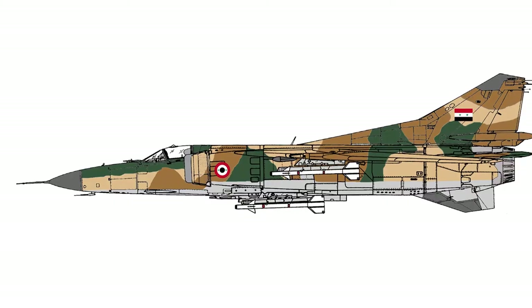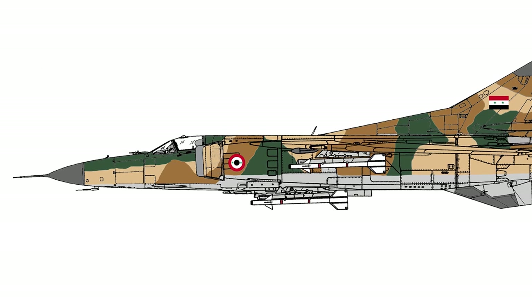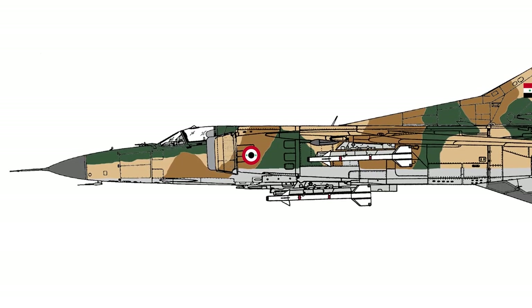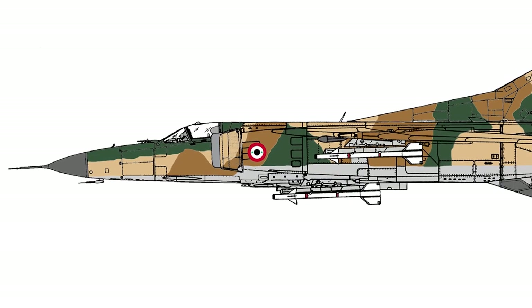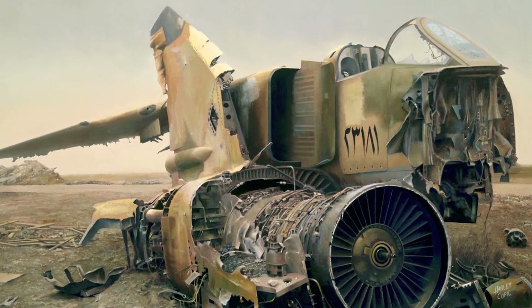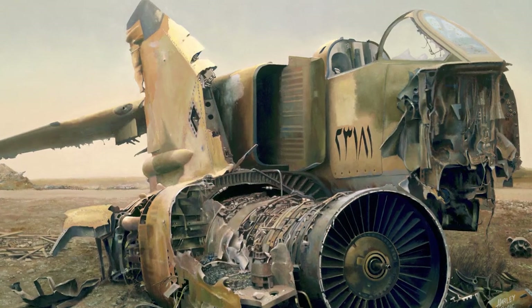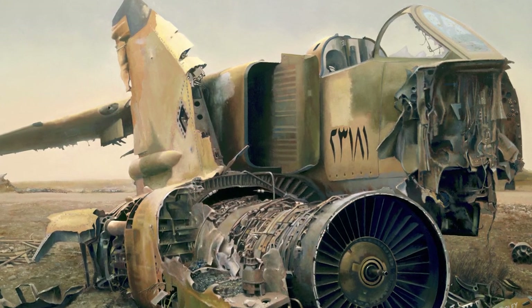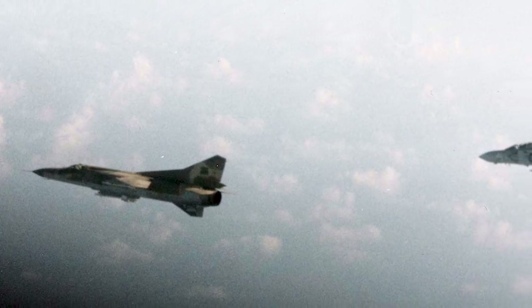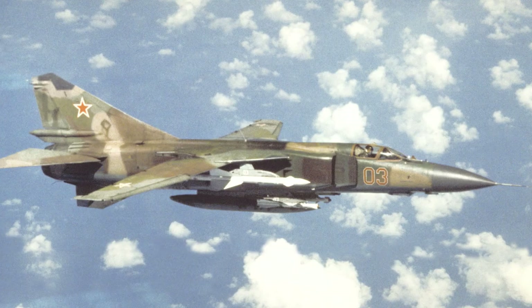Syria operated MiG-23s from 1973. During the 70s and the 80s, Syrian MiG-23s clashed with the Israeli Air Force several times. The MiG-23 has also been used by the Syrian Air Force during the Syrian Civil War. MiG-23s were used by the Iraqi Air Force in both the Iran-Iraq War and the First and Second Gulf Wars. The aircraft type was also used by Cuba in Angola during the 1980s, and in Libya both before and during the Libyan Civil War. The MiG-23 has been used by several other countries and remained in service in a number of countries in 2021.